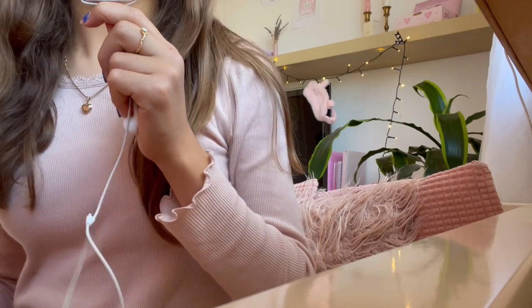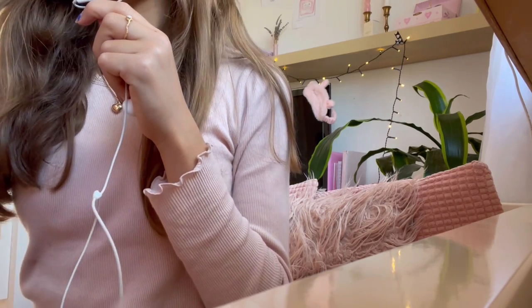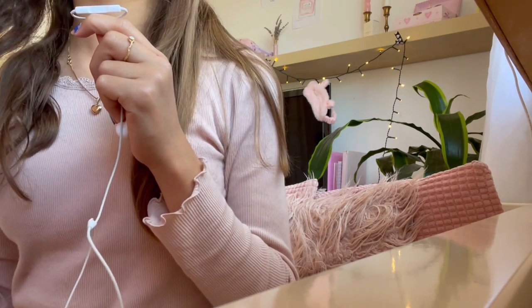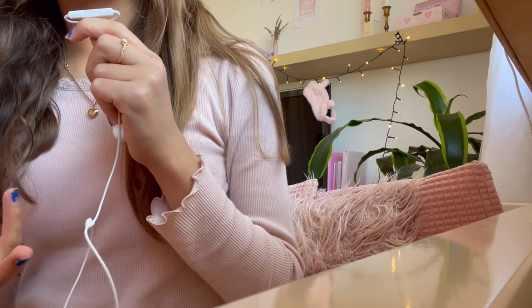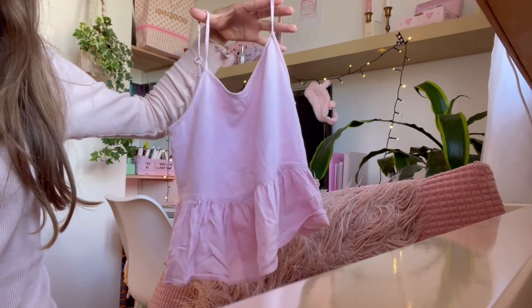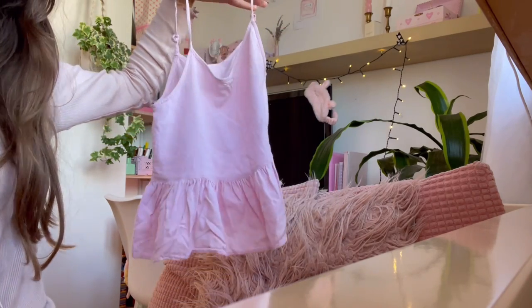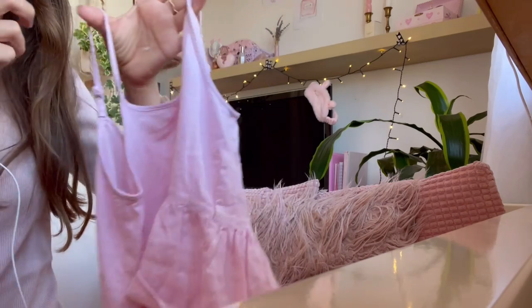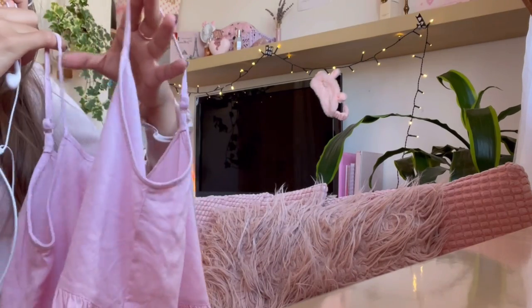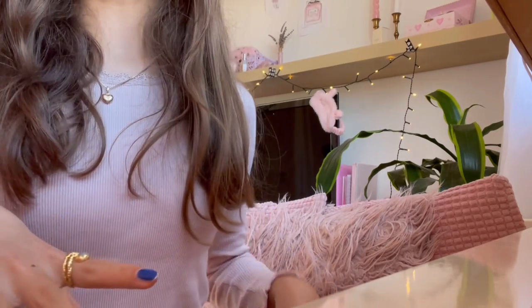I'm back home now and I'm gonna do a little thrift haul of all the items I got. Some of the items I didn't get today but I got them pretty recently so I'm including them anyway. The first clothing item — my sister actually got this one; I found it and she really liked it — it's basically just a little pink top and it's super cute for summer.